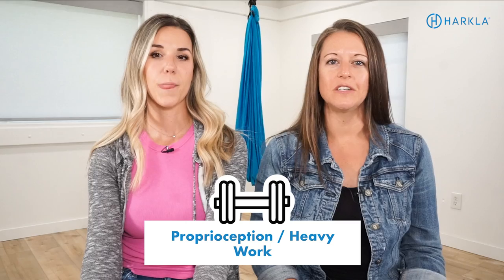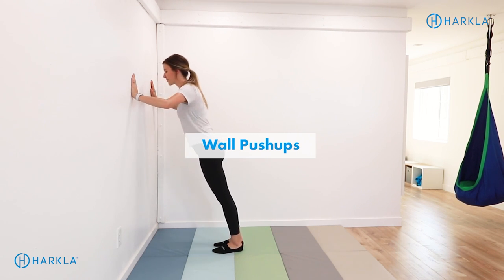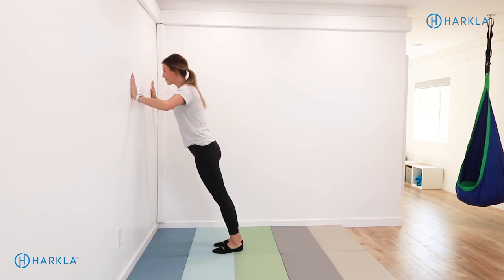Let's talk about proprioceptive or heavy work strategies you can add into your day. Proprioception is calming to the nervous system, so if you are sensitive to certain types of sensory input or feel overstimulated, proprioception can be your number one go-to strategy. Things like lifting heavy weights, sucking a thick smoothie through a small straw, or chewing gum. Even sitting at a desk you can do chair pushups, deep breathing with eyes closed, or stand up and do wall pushups. Using weighted products like a weighted blanket or a weighted lap pad can also be really calming.